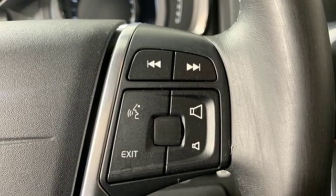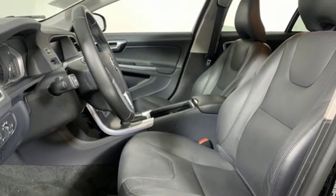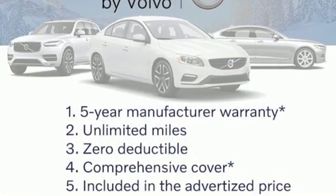Power sliding and tilting sunroof, gas pressurized shocks, and automatic transmission — built to make your life easier, safer, and better. It's the Volvo way.